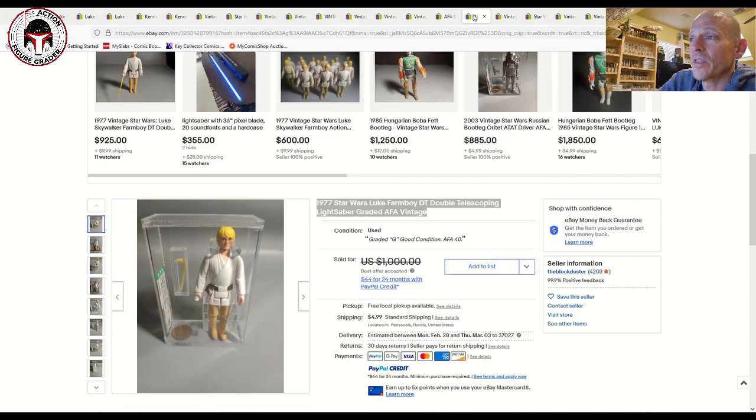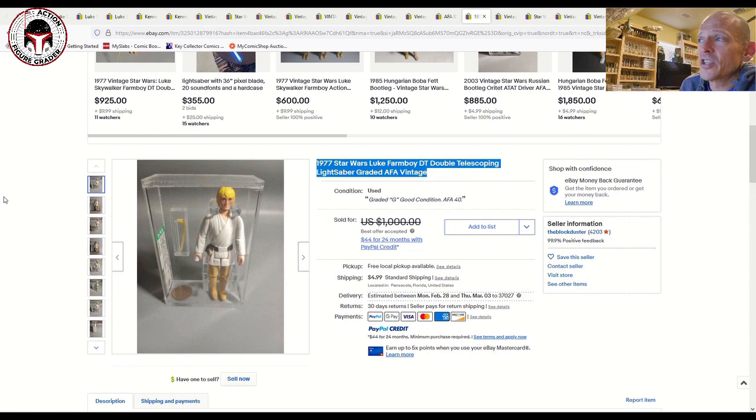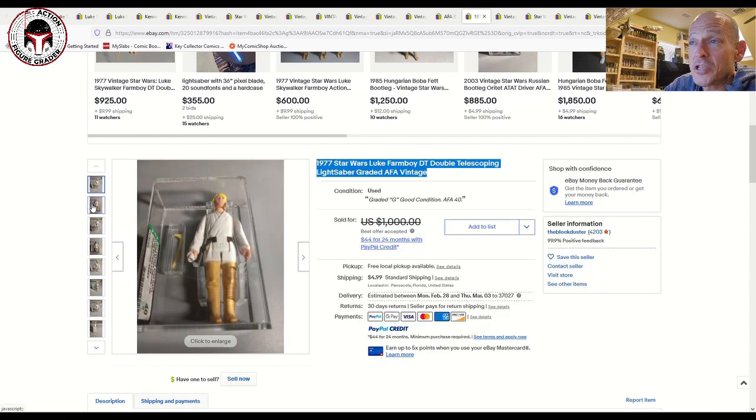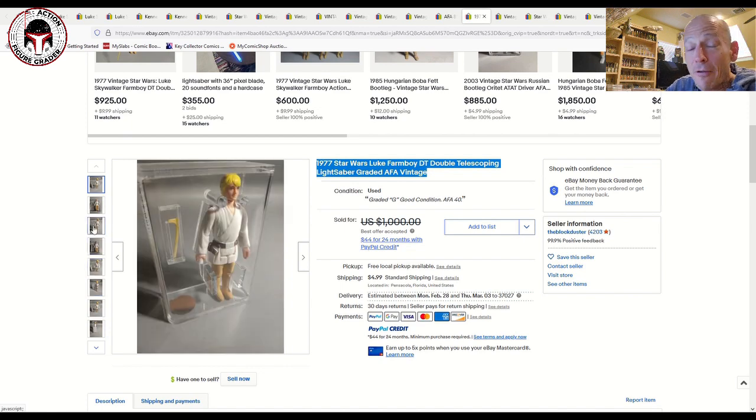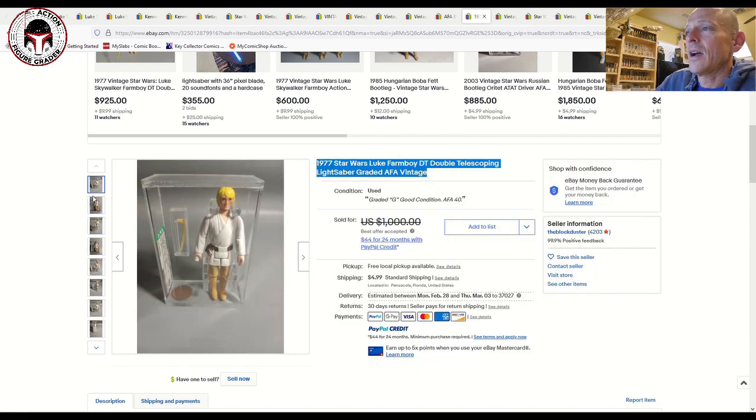Let's dig into a couple of double telescoping lightsaber sales. This one was an AFA 40 — about as low a grade as you see — listed for $1,000 and sold for $800 with best offer accepted. That's crazy; I paid about $1,000 for my two AFA 80s, and now for an AFA 40 — half the grade — it's almost going for the same price, which is mind-blowing. It did have the older style case.